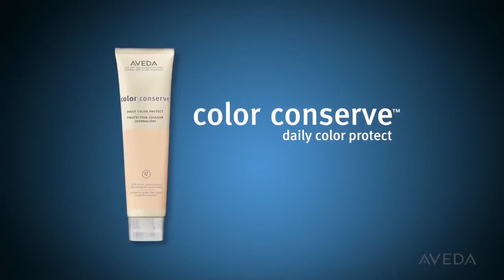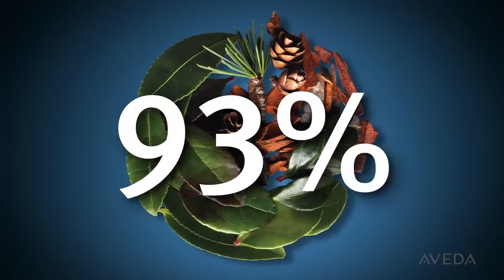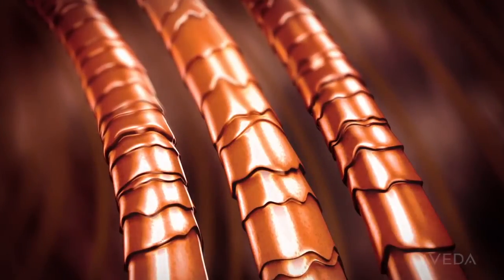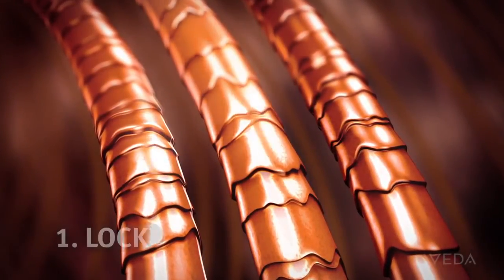Love your hair color? Then keep it looking like new longer with Color Conserve Daily Color Protect, 93% naturally derived. Daily Color Protect helps seal in color for up to six weeks when you use it every day by helping